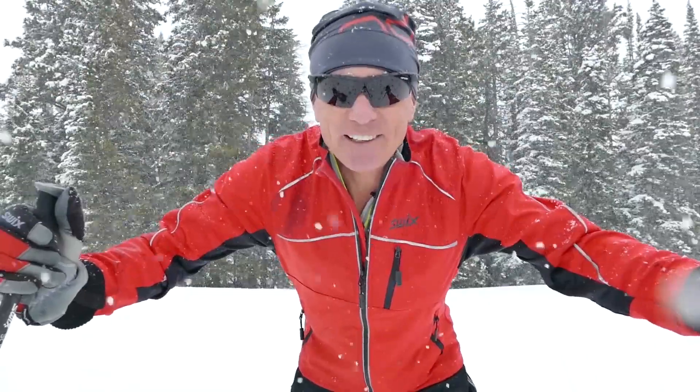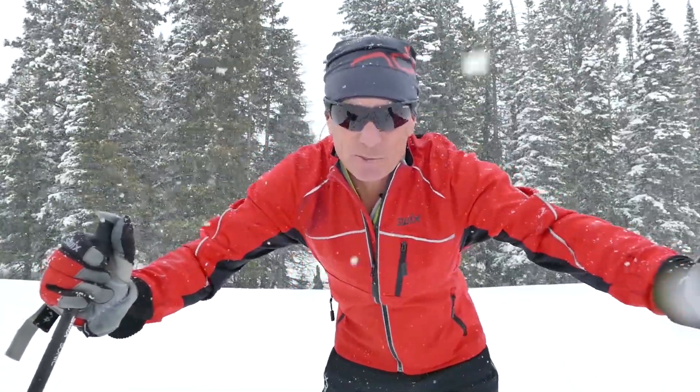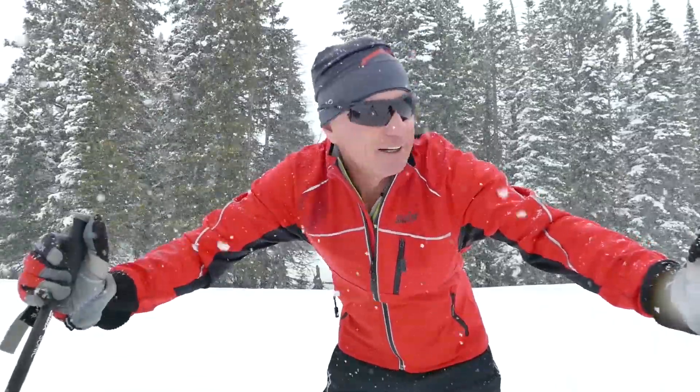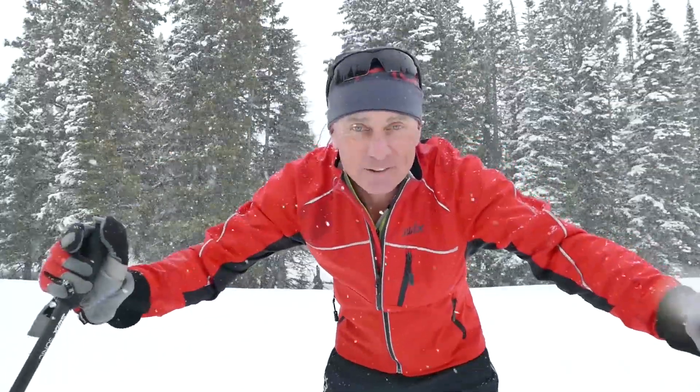It's May 10th. I'm on Grand Mesa in Western Colorado, and this is what spring in full swing looks like. Go Nordic touring or snowshoeing — go play in this fluffy white stuff. Have fun. See you on snow.